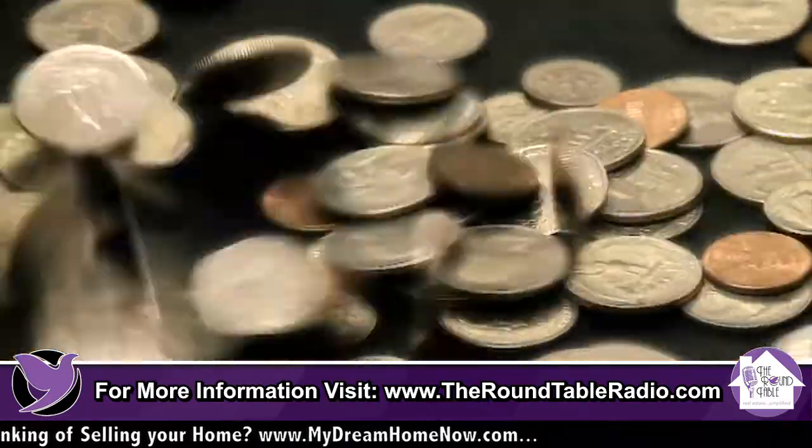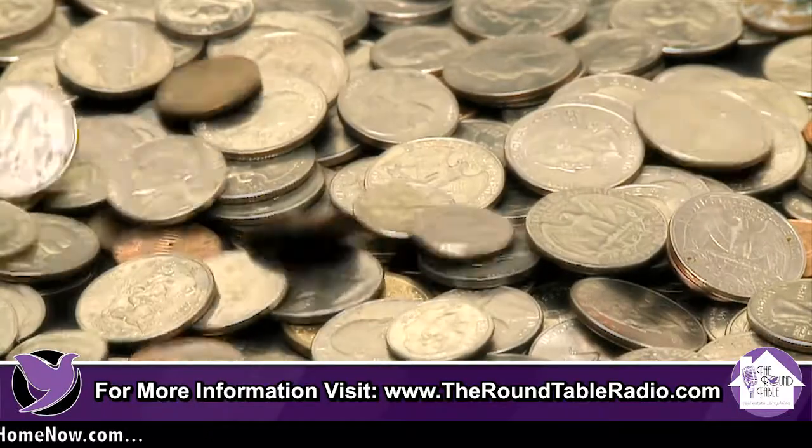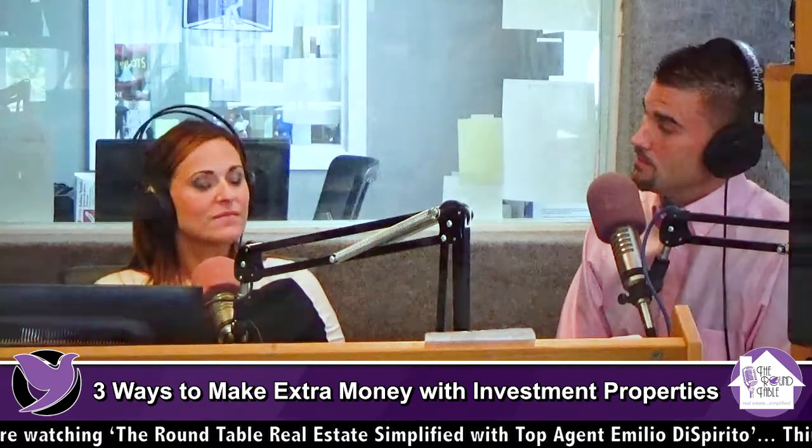The second thing is laundry. We all wear clothes and we need to offer our tenants that ability — they need to feel like they're at home. When you do that, you're going to get about $30 per unit in laundry revenue per month. That's what we see — we collect thousands of quarters every month, so that's accurate data. That's $120 a month extra if you have a four-family.